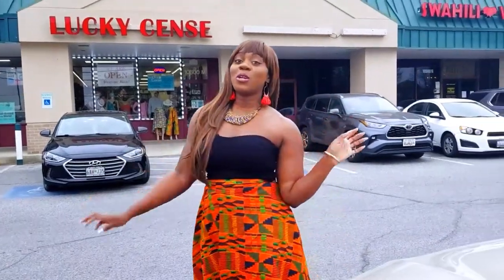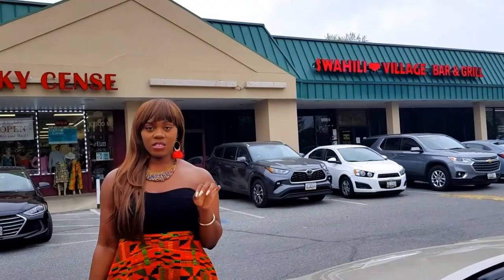Hi beautiful people, I hope you all are doing well. Today I'll take you to one of the best restaurants in the DMV. It's called Swahili Village. It's a Kenyan restaurant.